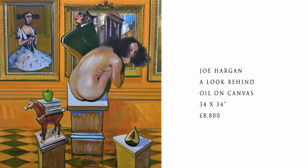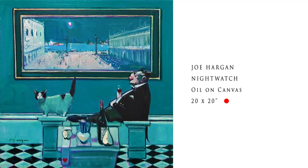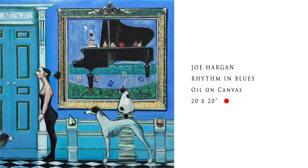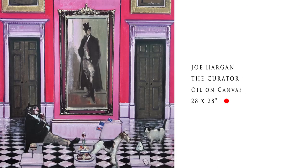Talking about big names, Joe Hargan - the fabulous new paintings I Look Behind and Debutante are in the window. Have a look at our website at what's all sold by Joe Hargan - it's incredible. He's got a big following, and Nightwatch, Rhythm in Blue, Party Trick, and The Curator have all been snapped up.